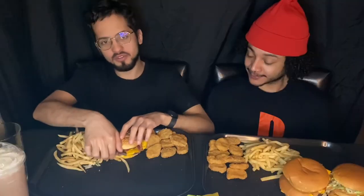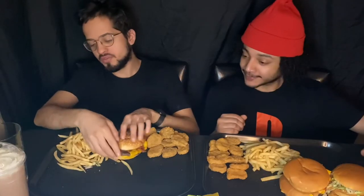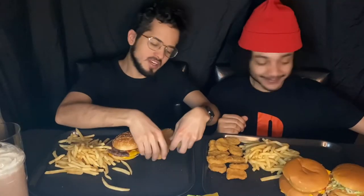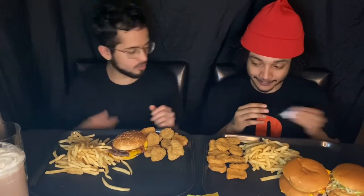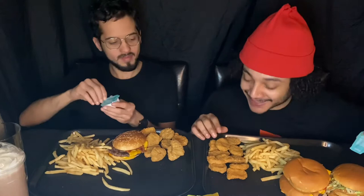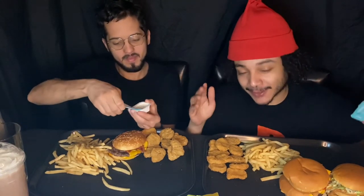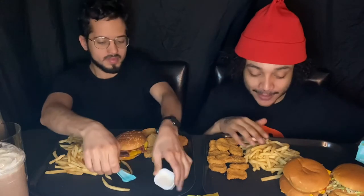Today we have McDonald's — our favorite combos. I got the bacon quarter pounder with cheese, some french fries, and some nuggets. My friend got 10-piece nuggets, though he'd get 20 if he was really hungry. He also got some large fries, even though they look like medium or small.